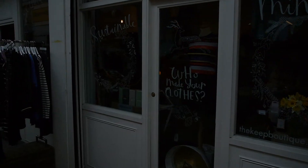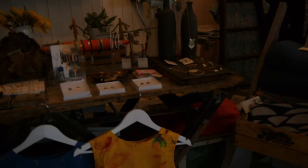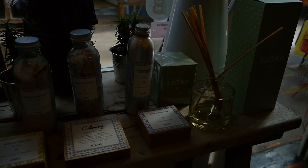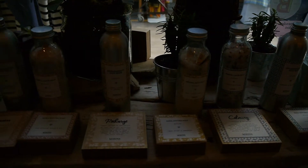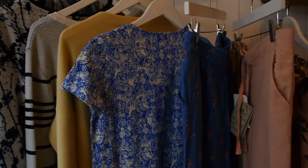This is the Key Boutique in Brixton Village. They carry a very wide selection of sustainable and ethical brands, such as Komodo, Armed Angels, PeopleTree, and many more.